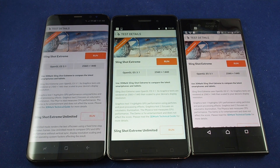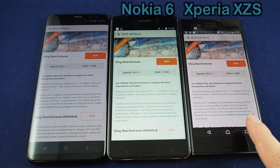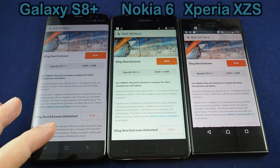Hi everyone, welcome back to Howtex. Today we have a benchmark comparison test. In the center we have the Nokia 6, on the right we have the Xperia XZS, and on the left we have the Samsung Galaxy S8 Plus.